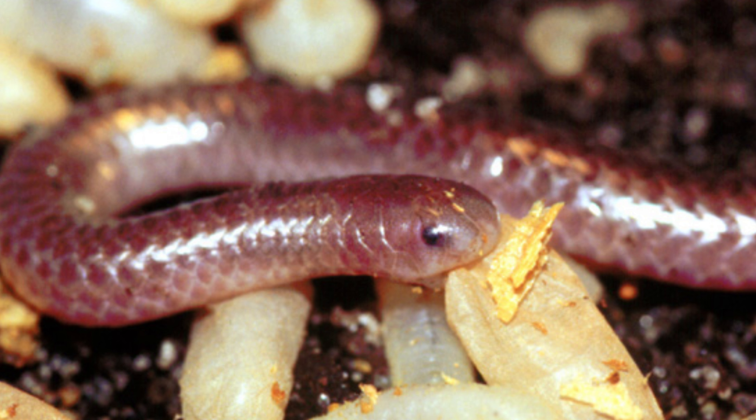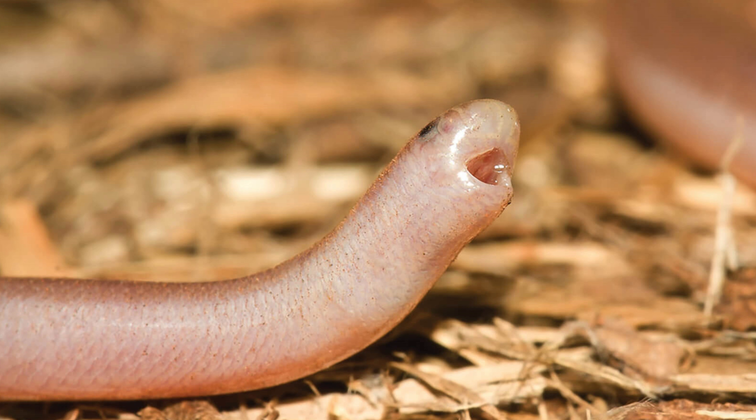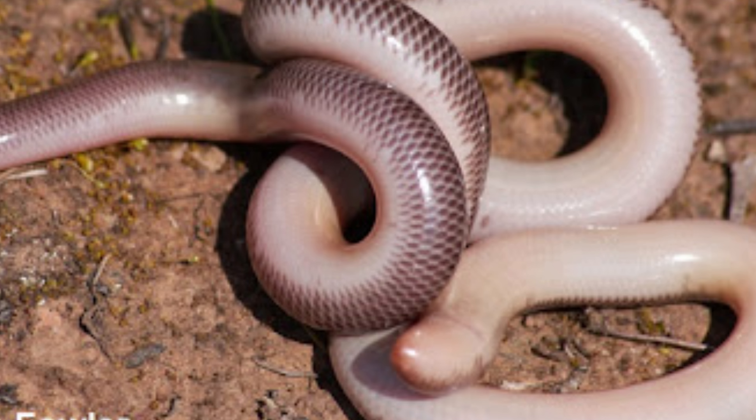Behavior and Diet. Scolicophidian snakes are secretive and rarely seen, spending most of their lives underground. They are primarily nocturnal, becoming active at night when they hunt for food. Their diet consists mainly of small invertebrates, such as ants, termites, and their larvae.